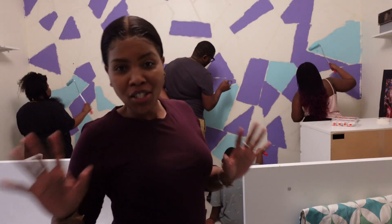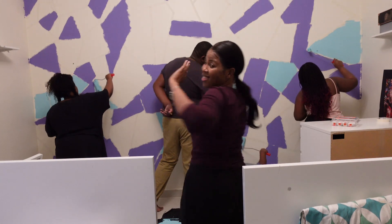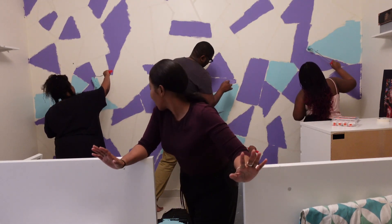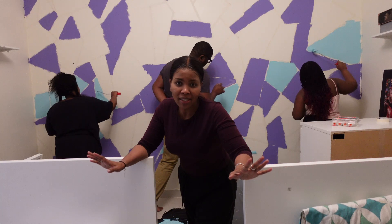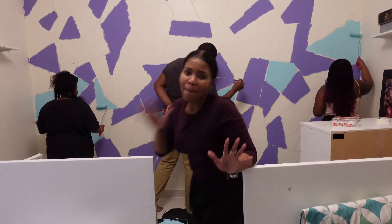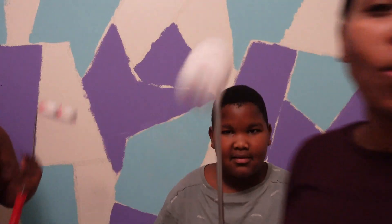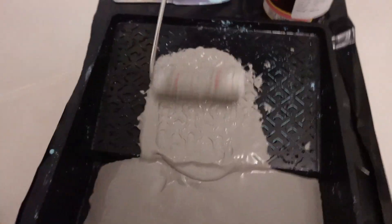As much as this is fun, I have to say, it is tiring. We started at two o'clock and now it is five o'clock and we are nowhere close to being done. But this blue colour is definitely my favourite out of all of them. So now we are on to the grey.